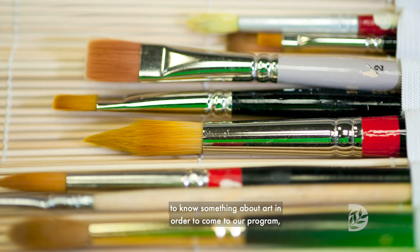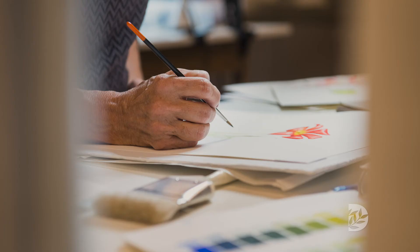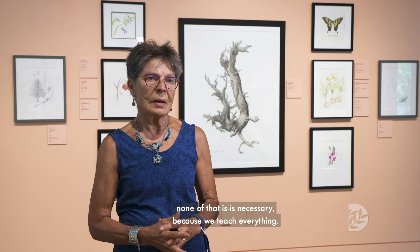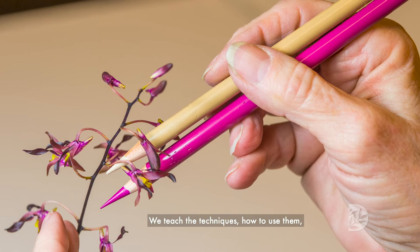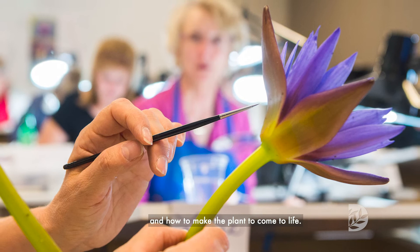The perception that you would need to know something about art or science in order to participate in our program — none of that is necessary because we teach everything. We teach the techniques, how to use them, and how to make the plant come to life.